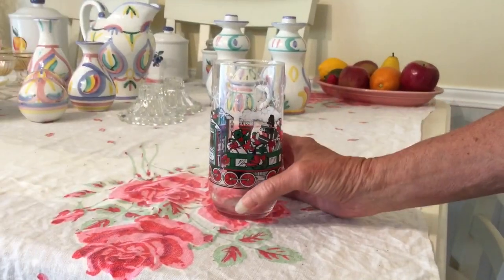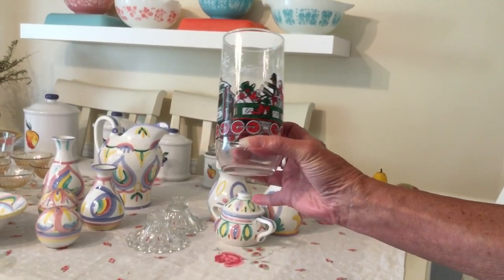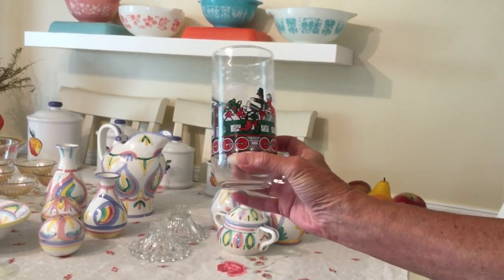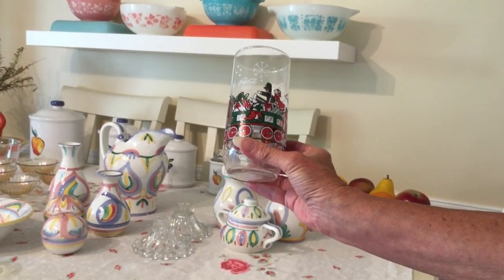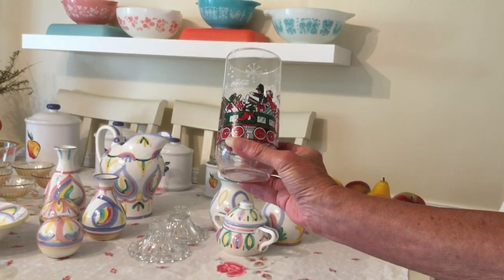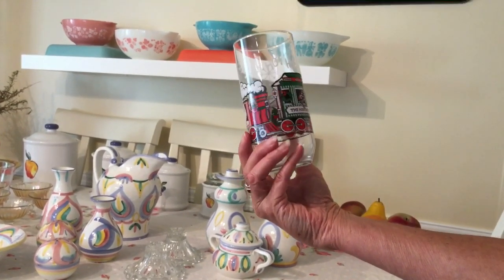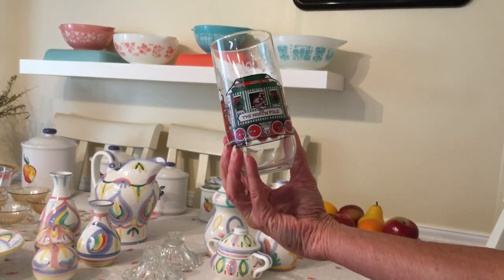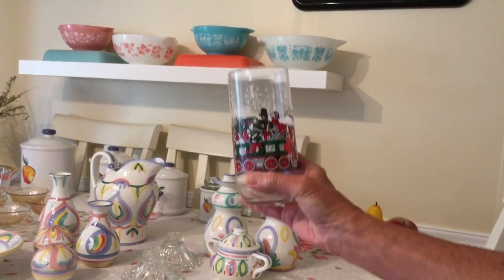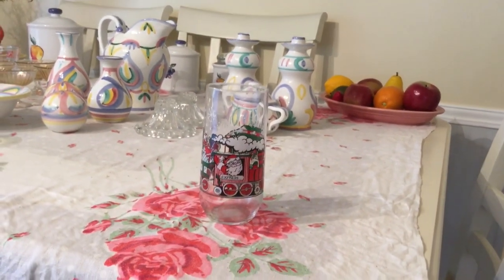I picked this up half price — paid $0.25 for it. I like my little Christmas glasses. It's a Coca-Cola classic glass, probably the 1980s. It says McCrory Stores, so I think it was produced for McCrory. We had McCrory's in Connecticut — it was a nice five-and-dime store. It's in perfect condition and I'm going to ask $5 for it.